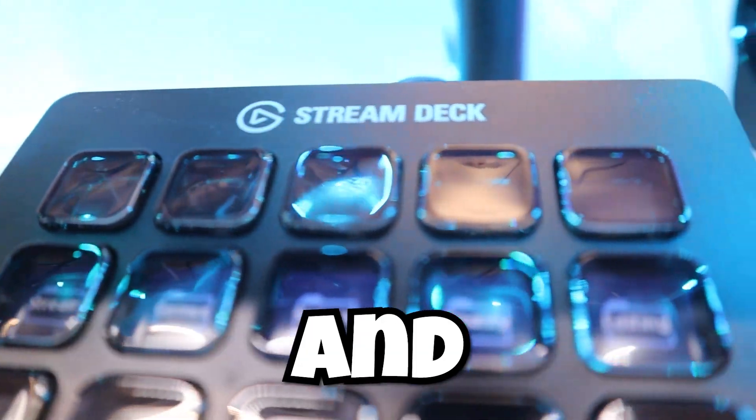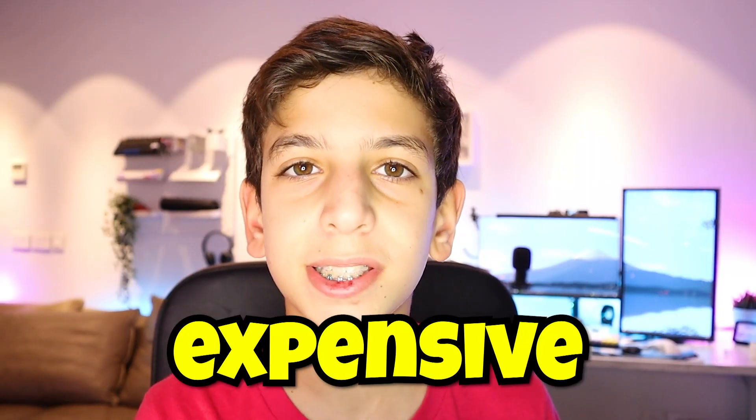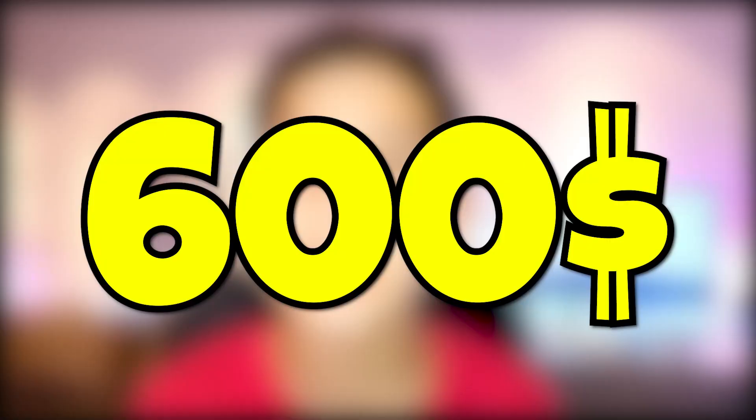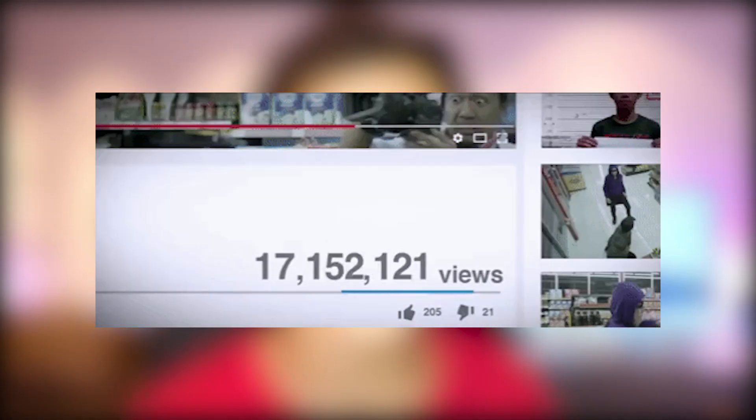DSLR cameras, stream decks, and much more are some of the most expensive things that streamers can invest in. DSLR cameras start at about $600 and go all the way up to the thousands, and stuff like stream decks all start at a minimum of about $100. This is all stuff that can really improve your stream and make it so that more people come to your streams.